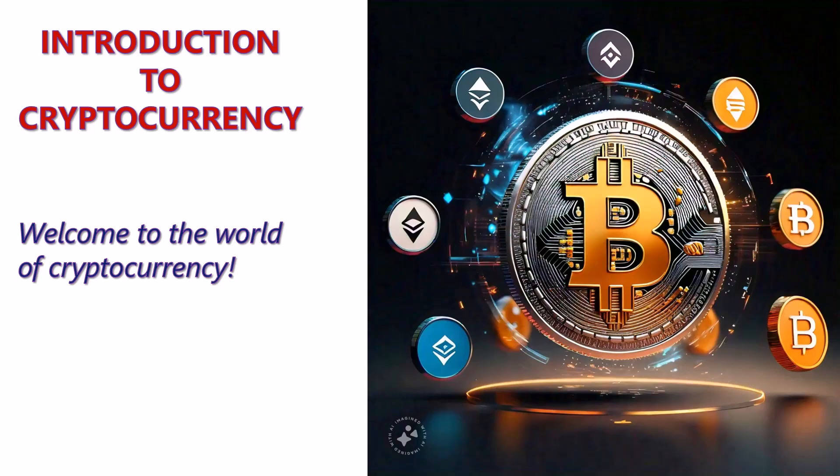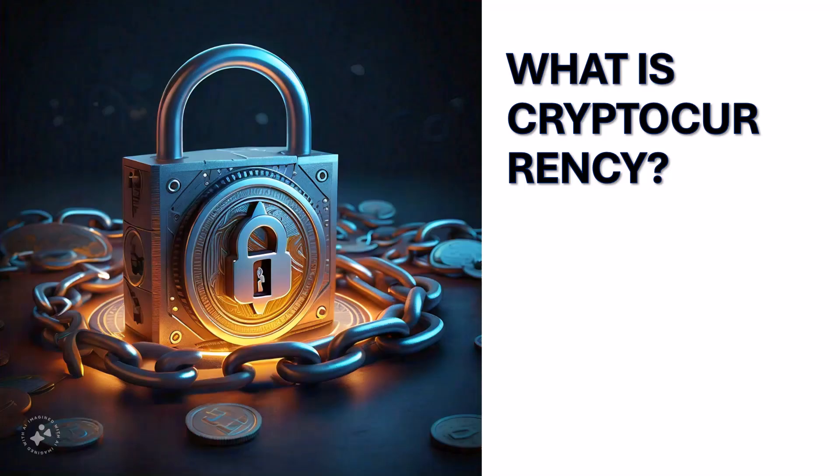Hi everyone, welcome to LEN Academy. This is a tutorial video on a short introduction to cryptocurrency, a form of digital money that is changing how we think about transactions. If you are completely new to this, don't worry, I'm going to make it simple and easy to understand.